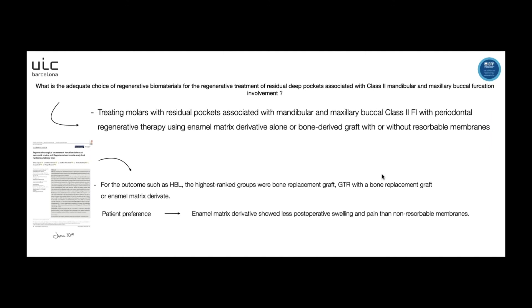The next question is: what is the adequate choice of regenerative biomaterials for the regenerative treatment of residual deep pockets associated with class 2 mandibular and maxillary buccal furcation involvement? The recommendation is to use enamel matrix derivative alone or bone derivative graft with or without resorbable membrane, based on Jepsen 2019. The patient preference is for enamel matrix derivative because it shows less post-operative swelling and pain than non-resorbable membranes.